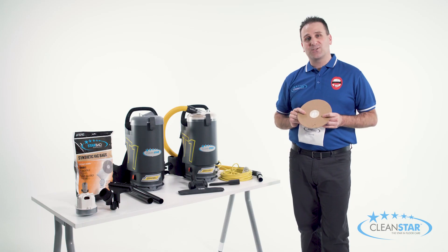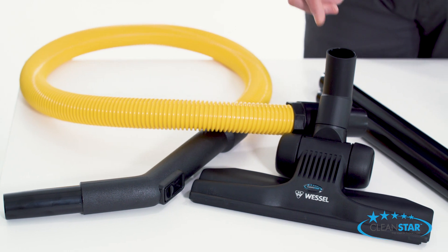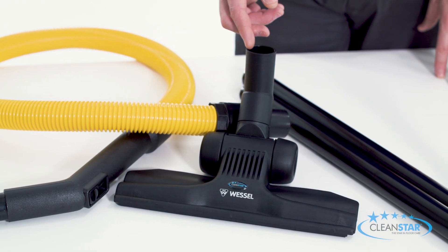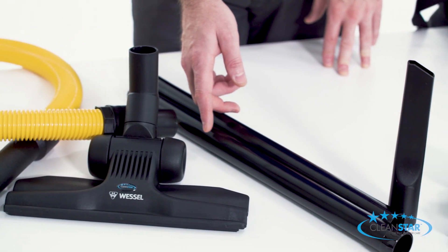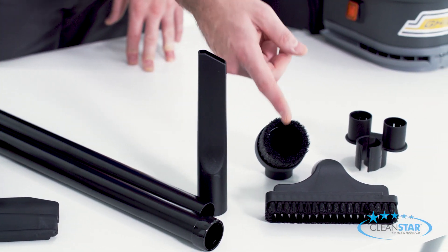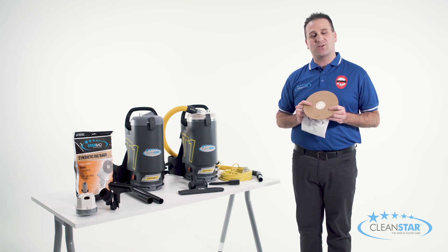Looking at the accessories that come with the T1, we have the Hi-Vis yellow vacuum hose, a German Wesselwork floor tool which is a favourite amongst commercial cleaners, two piece aluminium rods, a crevice tool, a poultry brush and dusting brush which comes with the tool caddy, and it also comes with a synthetic vacuum bag inside.